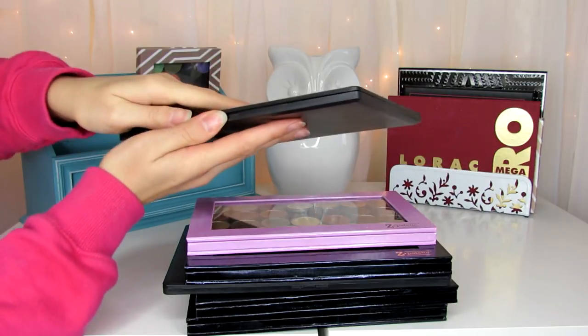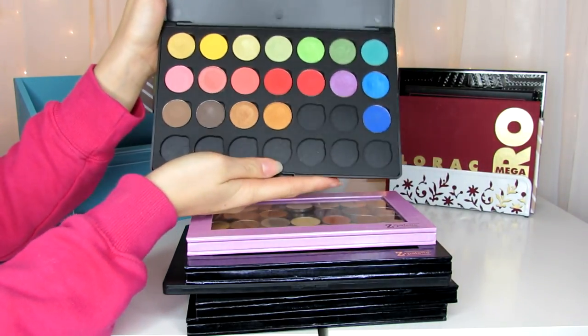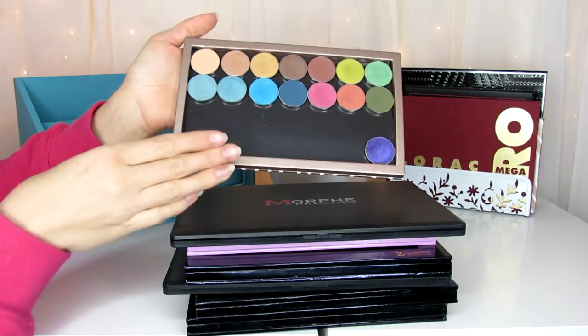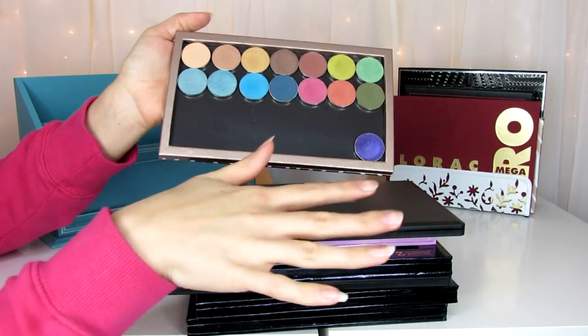These last two palettes up here are my brighter palettes — this is the bright and pretty Morphe one for when I want a bold look, and then these are my Makeup Geek shadows that I either don't use as often or are brighter. There are the regular ones and the foiled one in Caitlyn Rose, and I keep my other foiled ones in another palette.